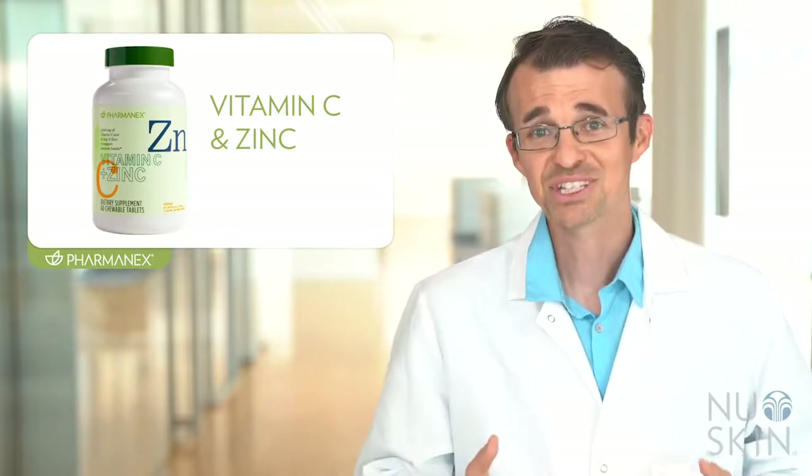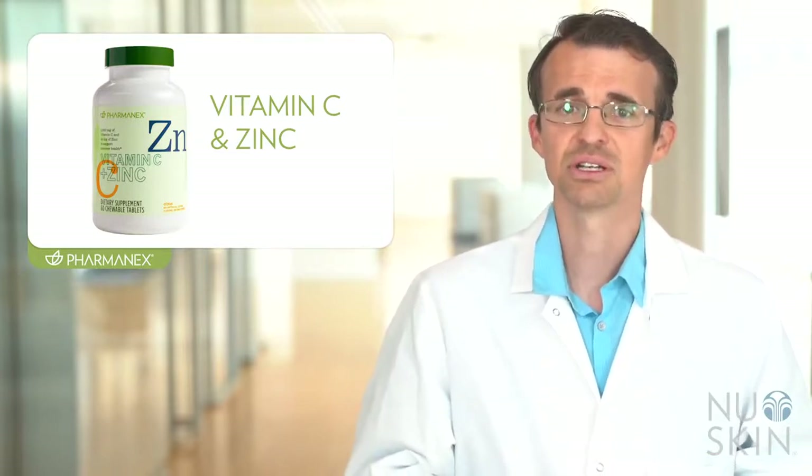In fact, deficiencies in these two nutrients are linked with impaired immune function, so making sure that you have enough of these important nutrients is critical to staying healthy, especially during winter when people are more likely to get sick.